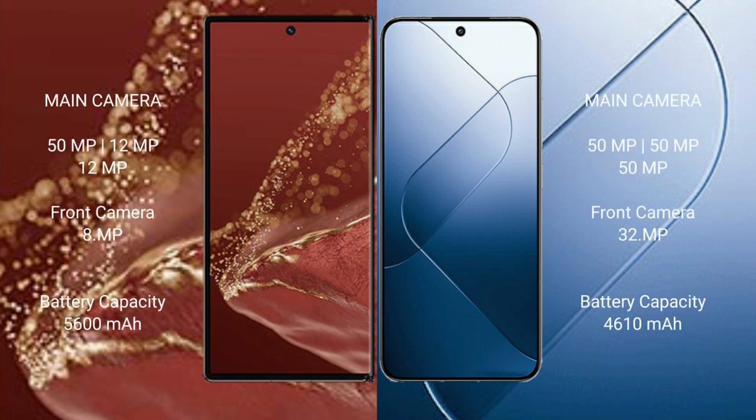The Huawei Mate XT Ultimate features a triple camera setup: 50 MP main plus 12 MP plus 12 MP, with an 8 MP front camera. The Xiaomi 14 features a triple camera setup: 50 MP plus 50 MP plus 50 MP, with a 32 MP front camera.